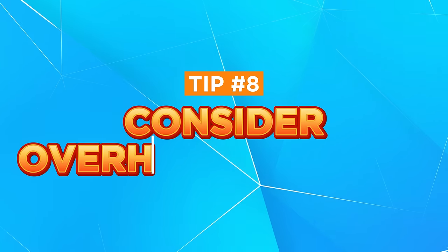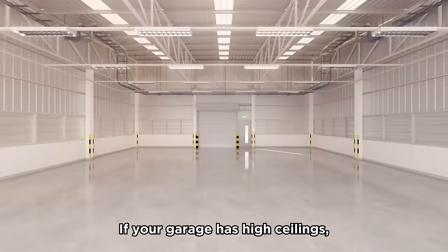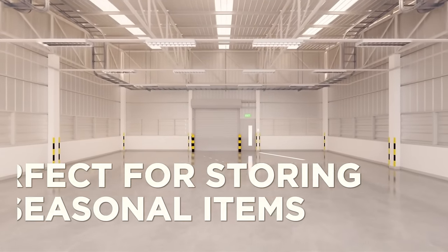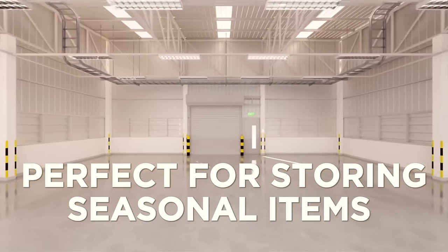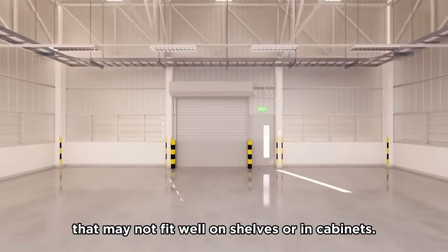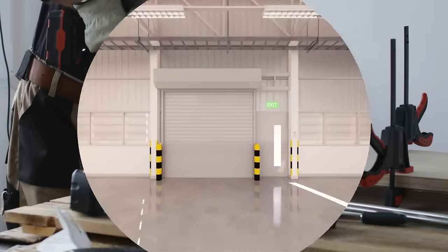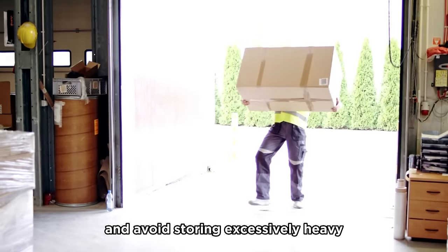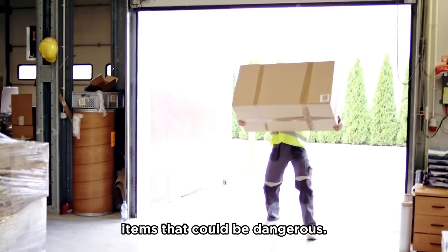Tip number eight: consider overhead storage. If your garage has high ceilings, overhead storage racks or shelves are perfect for storing seasonal items that are used less frequently, or items with irregular shapes that may not fit well on shelves or in cabinets. Just make sure to properly secure these overhead storage options and avoid storing excessively heavy items that could be dangerous.